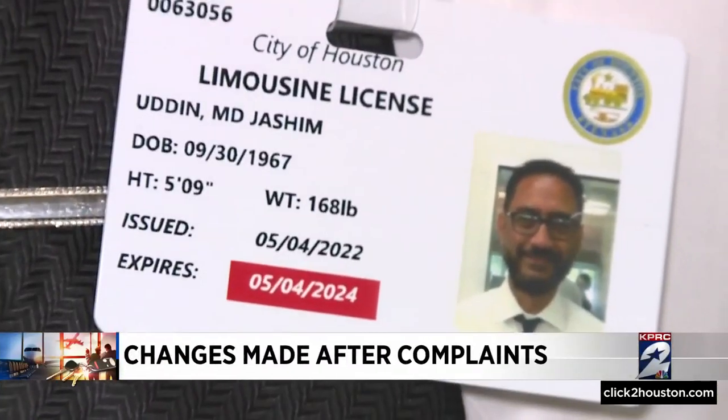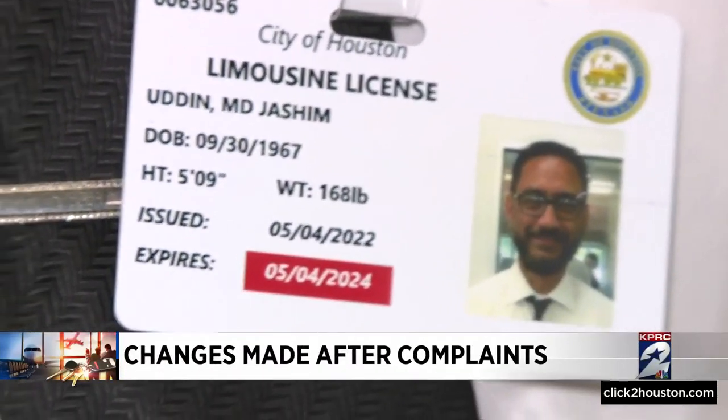50 minutes — MD says that's his commute to pick up a customer. He owns a limo service. He says it feels like 100 years.